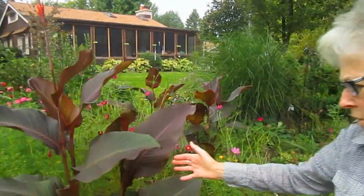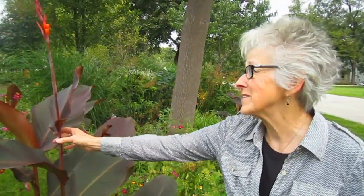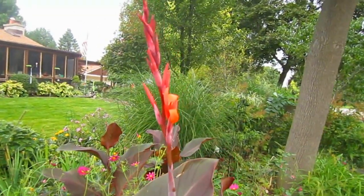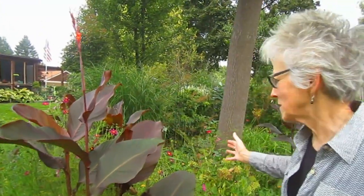Cannas — we got ours in very late because we were busy and we were redoing this entire area as well. We hoped that they would bloom, and we are pleasantly surprised to see that at least this one has. But even if they don't, because of these beautiful maroon leaves, they add a beauty of all their own — a nice textural difference.